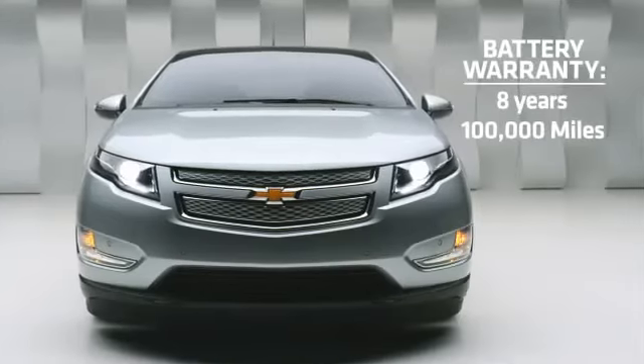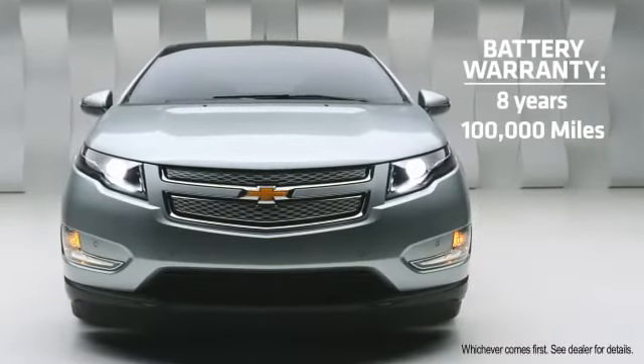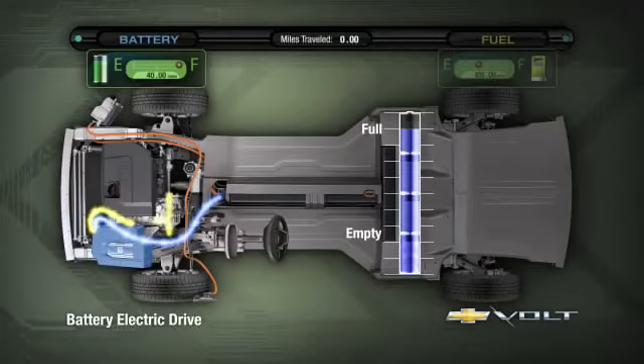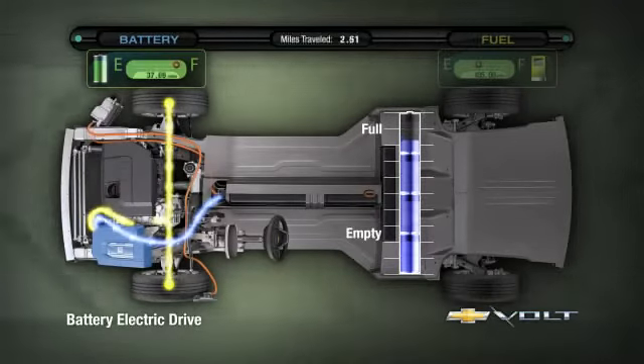A cell phone battery you keep for three years. We weren't going to produce a car that only lasts for three years. We came up with a warranty that's eight years and 100,000 miles. We expect that the batteries will last beyond that. In fact, we've scaled the battery so that we're using only half of its energy.